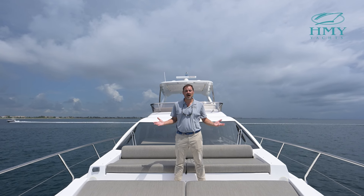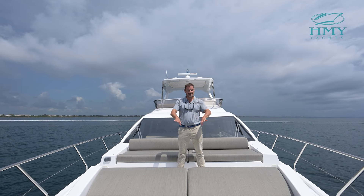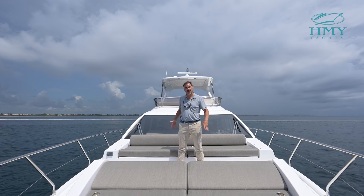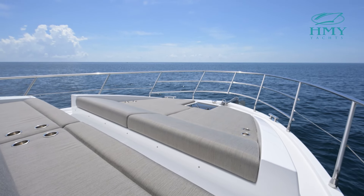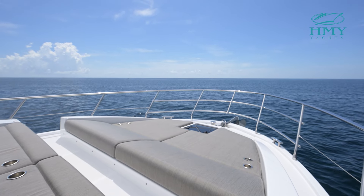Up here on the bow of Bella Cristina you have nice sun pads and a beautiful seating area. What in the past was a very underutilized area of the boat is now a beautiful entertaining space.